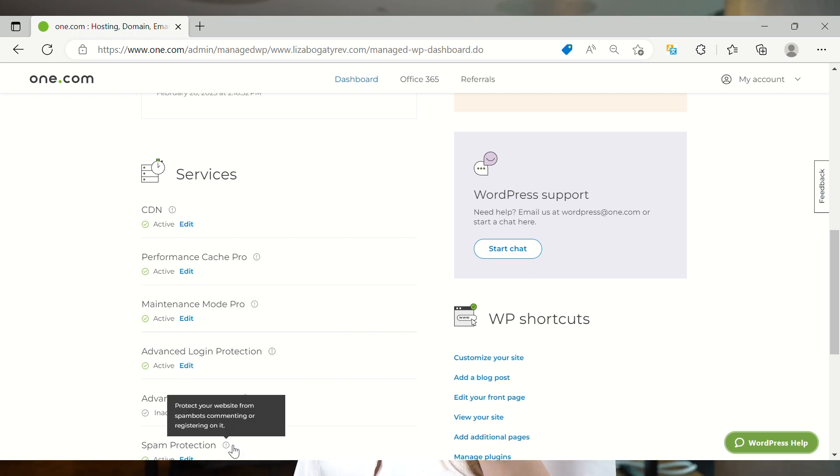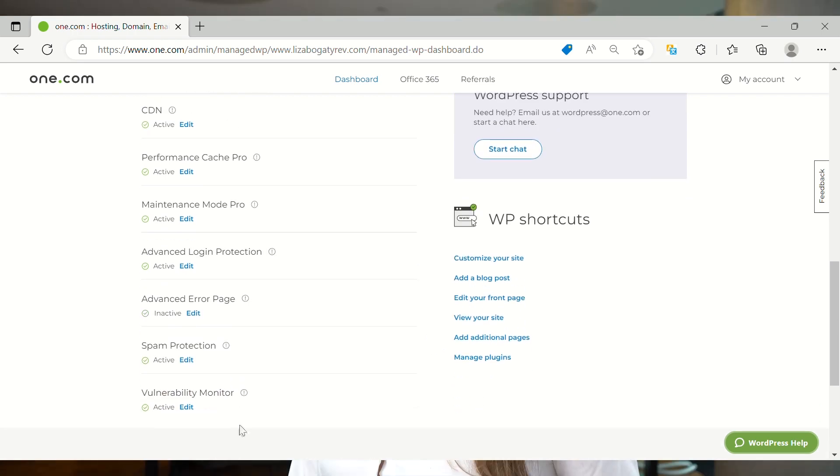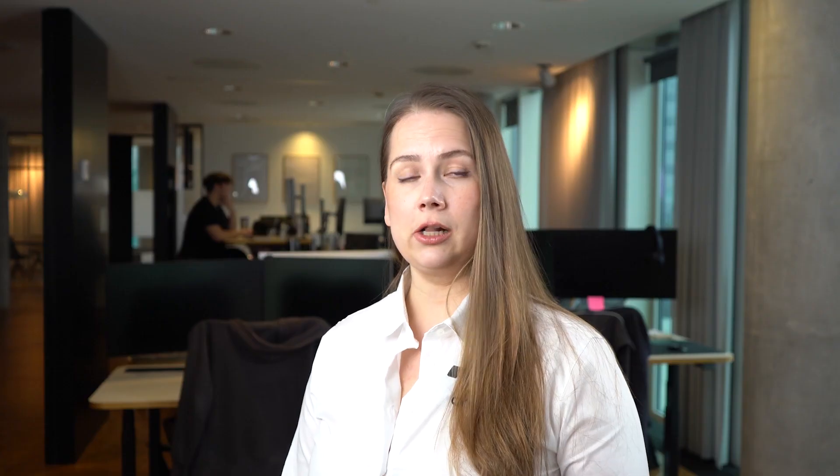A WordPress site is built from three main components: the WordPress core, the publishing software itself; a style sheet called a theme; and plugins that add specific functionality to your site, like a live social feed or image-optimizing software. Each component needs regular updating to work as intended, and sometimes compatibility issues happen resulting in a broken website.